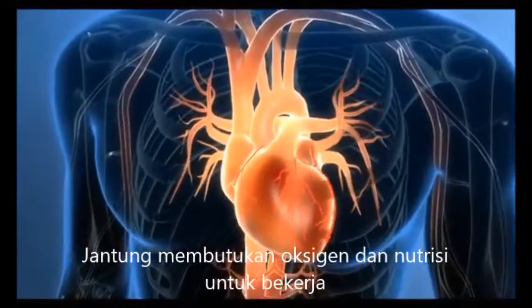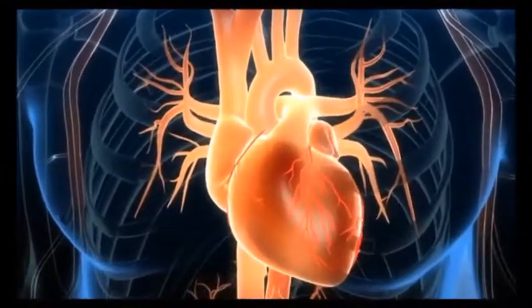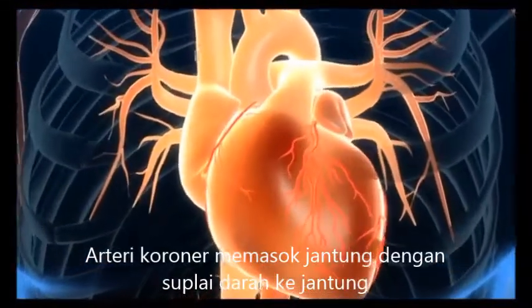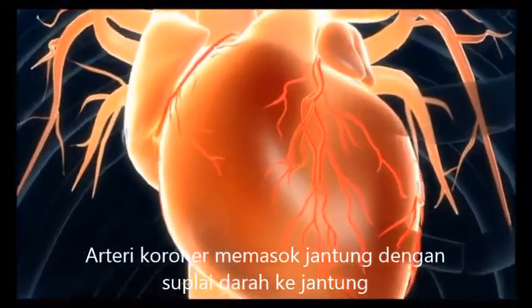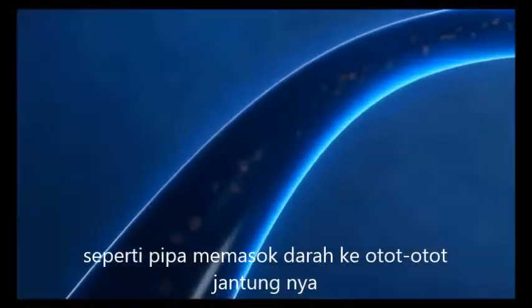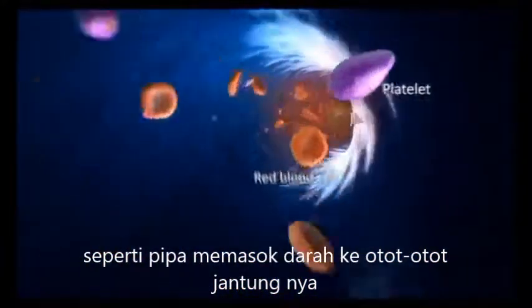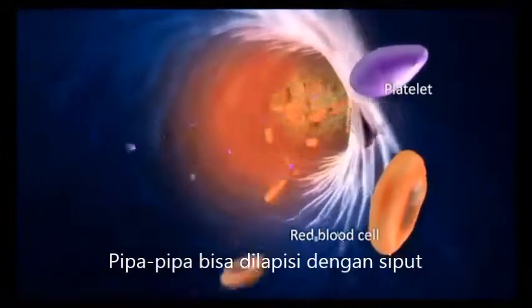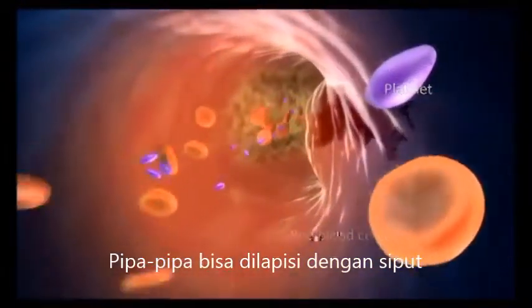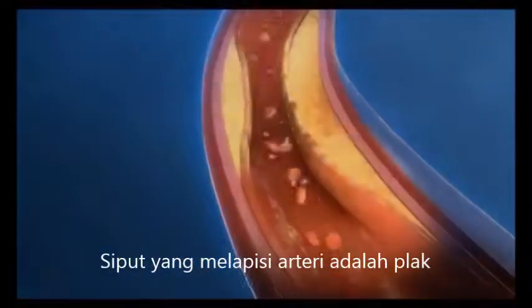The heart cannot do this job alone — it needs oxygen and nutrients to do its job. Coronary arteries supply the heart muscle with oxygen-rich blood necessary to keep the heart healthy and strong. The coronary arteries are like pipes; they supply blood to the heart muscle. Like a pipe, coronary arteries can get clogged over time with debris.